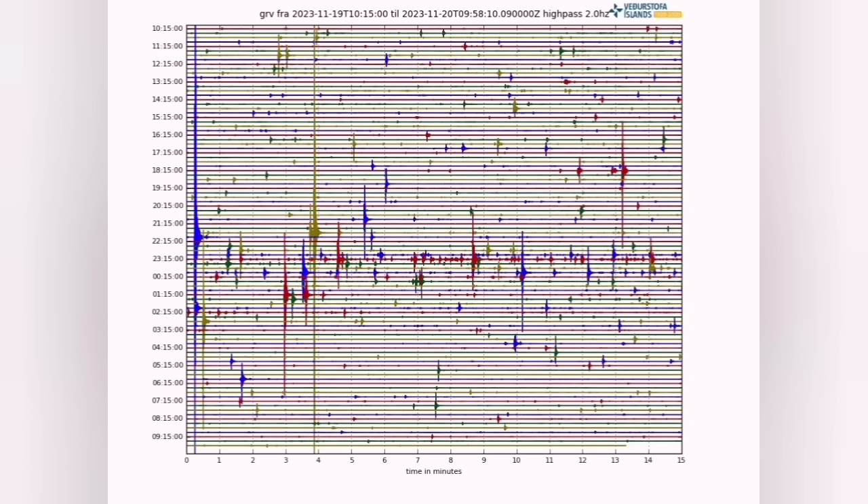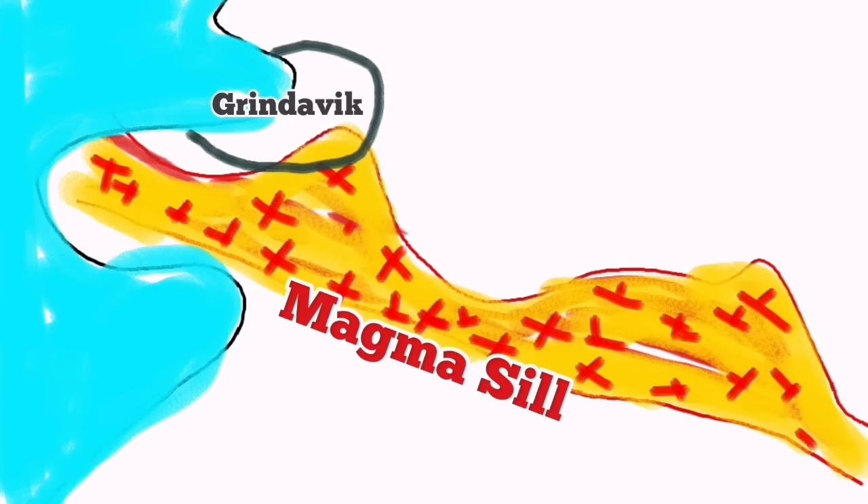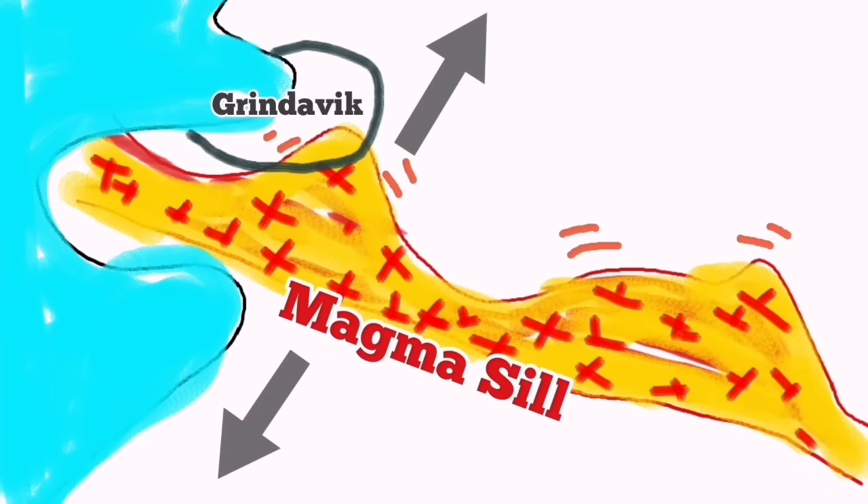We can see that — it's moving in front of our eyes. This flow from the Grindavík area toward the Svartsengi power plant — Blue Lagoon practically, or Black Meadow — is happening in front of our eyes. The magma is moving due to the extension of the fault lines.